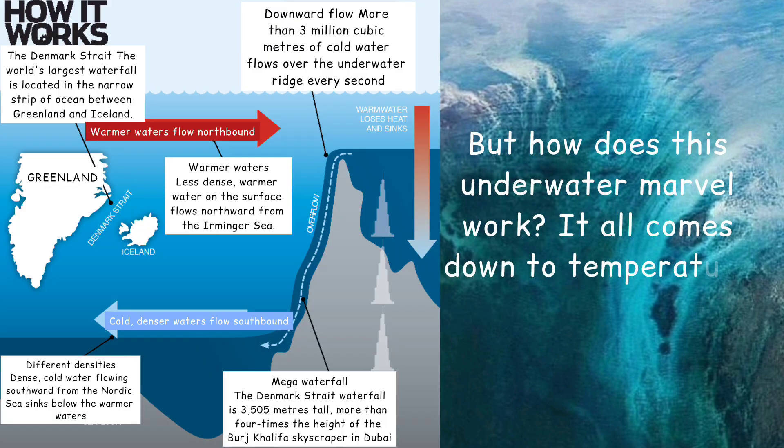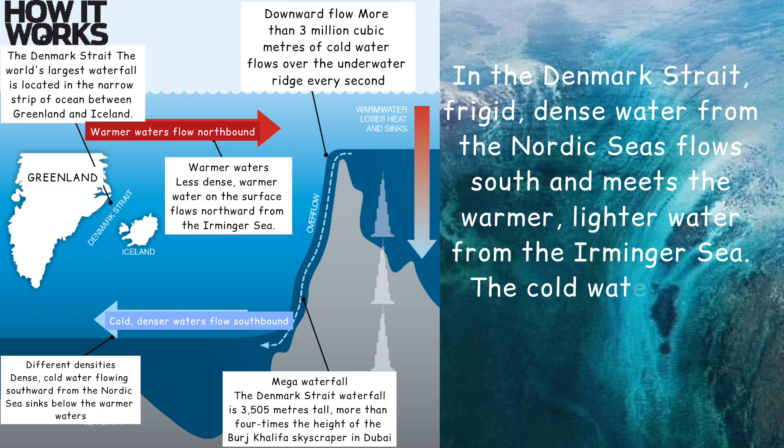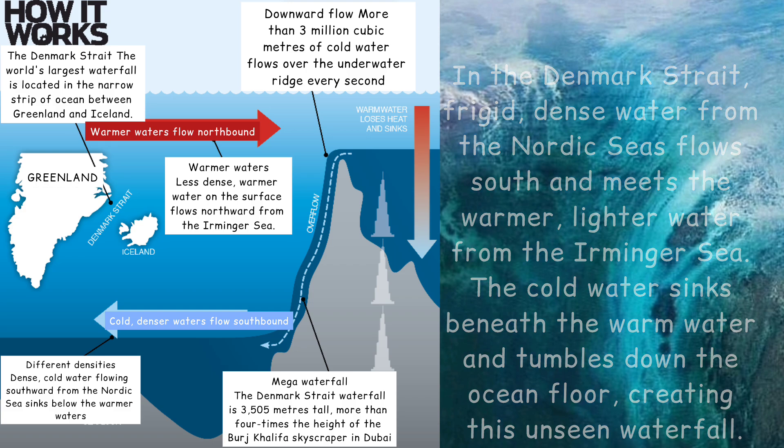But how does this underwater marvel work? It all comes down to temperature and density. In the Denmark Strait, frigid dense water from the Nordic Seas flows south and meets the warmer, lighter water from the Irminger Sea. This cold water sinks beneath the warm water and tumbles down the ocean floor, creating this unseen waterfall.